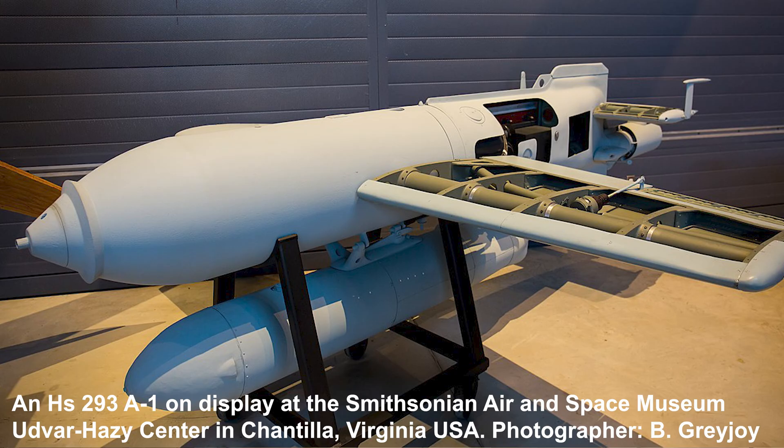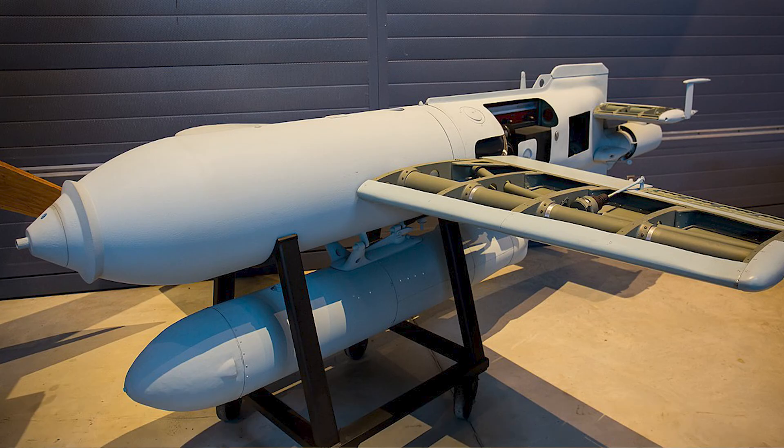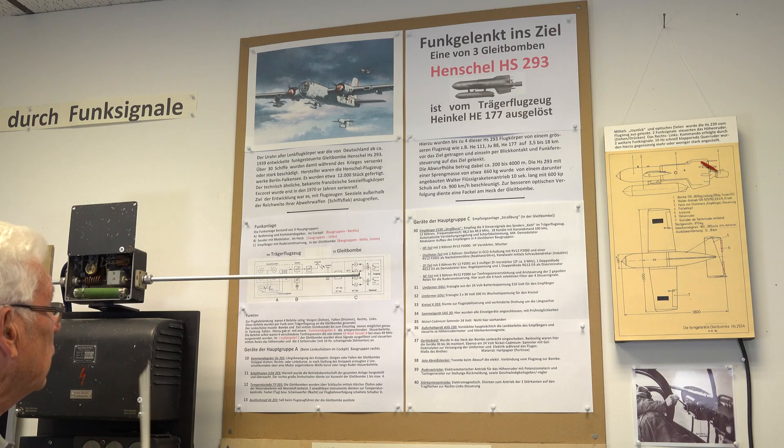It was safer and even more accurate than a torpedo attack. Again, the attacking aircraft was not required to make a direct approach to the target, thereby increasing its vulnerability. With the glide bomb, the attacking aircraft could stand off a safe distance, staying out of range of the defender's guns for the complete attack manoeuvre.